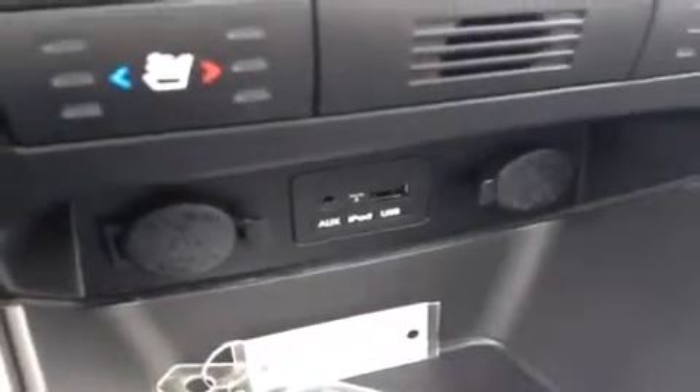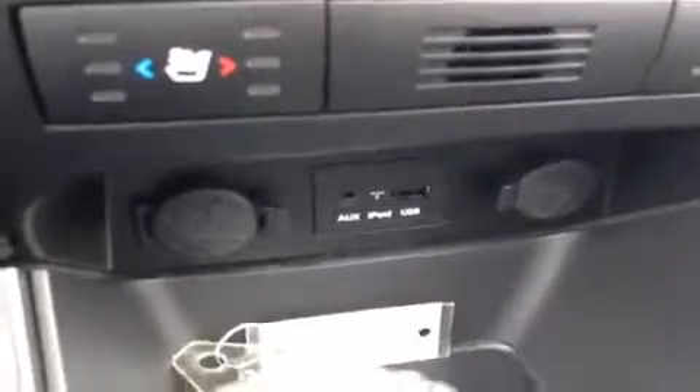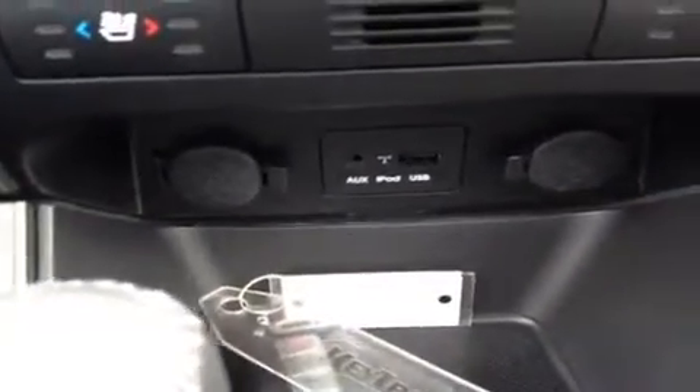There's an auxiliary port for anything with a headphone jack attachment, such as your iPod, smartphone, or any other kind of MP3 player — just plug it up and play. USB works the same way for all of its cords as well as jump drives and downloaded music. And we have two 12-volt power outlets to keep everything energized as you go.